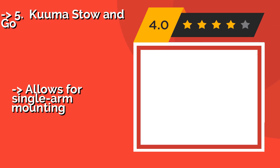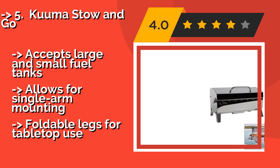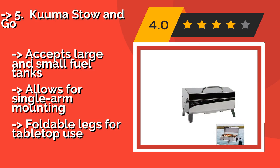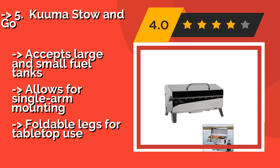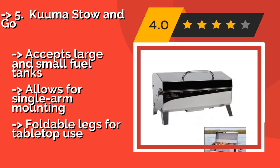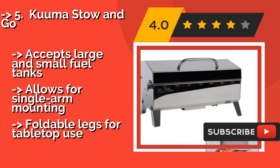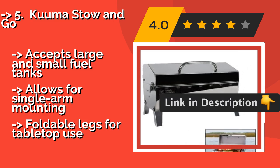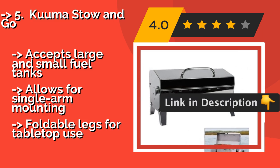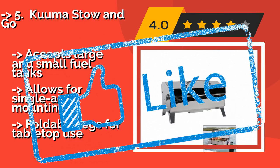Constructed entirely of stainless steel, the Kuma Stow & Go, around $160, resists rusting in saltwater environments and can even survive a ding or two. It is equipped with a removable grease tray which, if cleaned regularly, can help prevent flare-ups. It accepts large and small fuel tanks and allows for single arm mounting, but also has foldable legs for tabletop use.